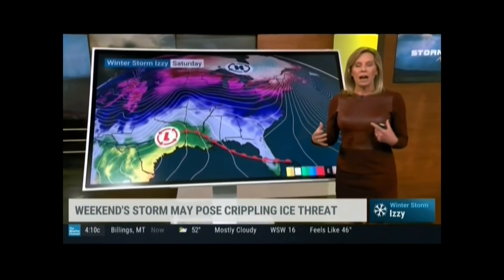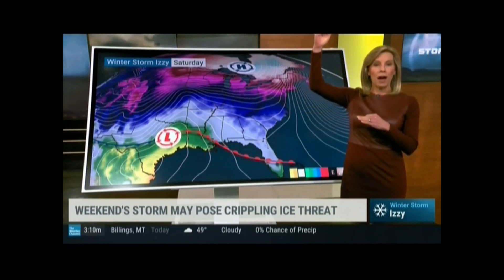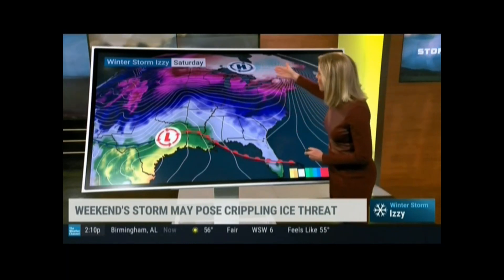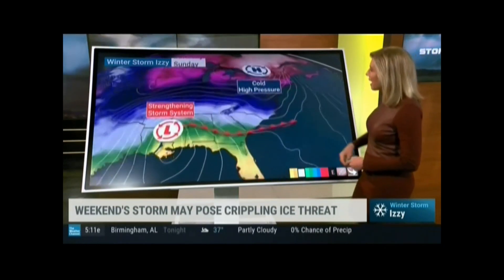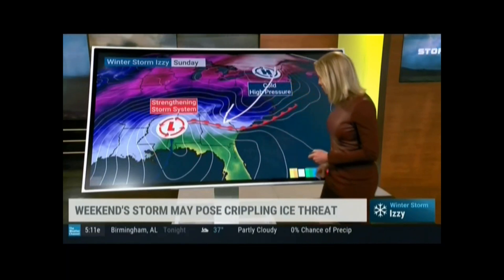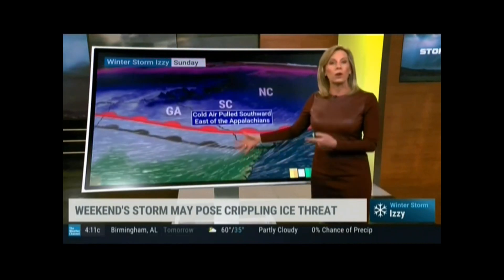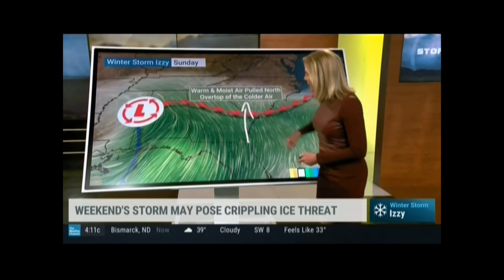Several things have to come into play for an ice storm to actually develop, and we can't just look at the surface temperatures — we have to look at all the different layers of the atmosphere. Normally it goes from warm to cold, but we can get warm layers in the mid-levels of the atmosphere that can just wreak havoc on everything. We've got Arctic high pressure that's going to be settling in with that cold air as we head into Saturday and Sunday, and that will help to draw the cold air down just to the east along the spine of the Appalachians.